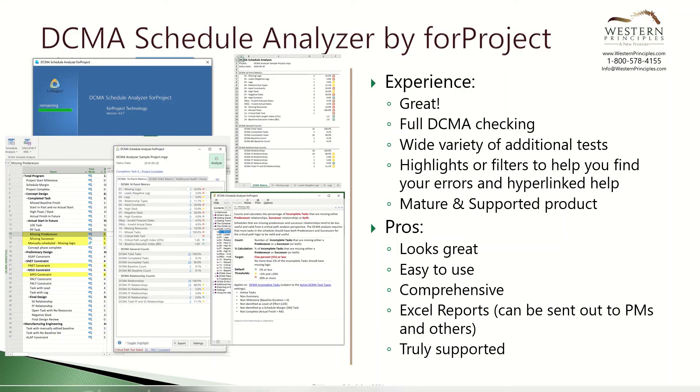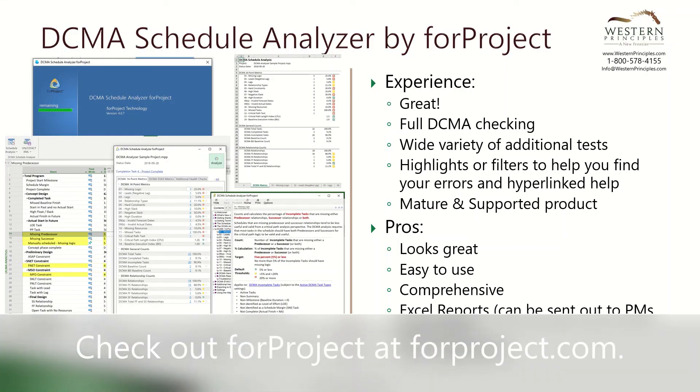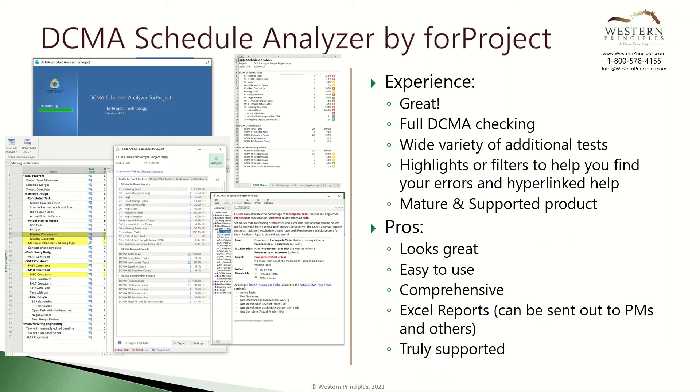Let's summarize. For Project Schedule Analyzer is a powerful schedule quality checker for Microsoft Project. It's easy to learn, easy to understand, and has great help available for project managers. As a unique feature, you can produce Excel reports to create a metric for your schedule quality — for example, to evaluate your organization's schedule quality and improvement over several months of using For Project Schedule Analyzer.